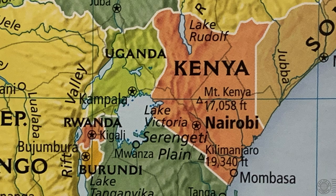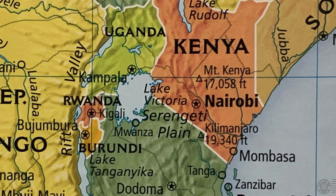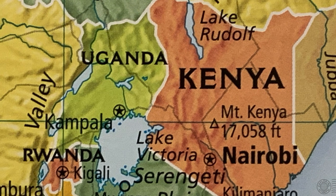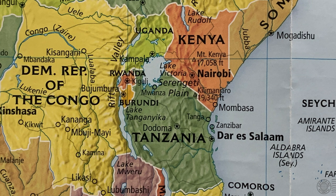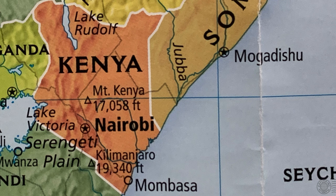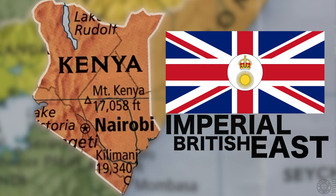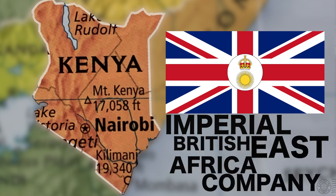The British and the Germans had a strong interest in this particular area and had signed a treaty where Germany had the areas of Tanzania, Burundi, and Rwanda, and Britain had the areas of Kenya and Uganda. Britain was far more focused on southern Africa, sending resources down there to support their claims of diamonds and gold, and the many wars they had with the Zulus and the Boers. Britain did not have time for its newly claimed Kenya, so Britain chartered a company — the Imperial British East Africa Company — a commercial association founded to promote African trade in this area.